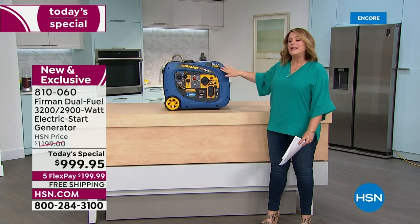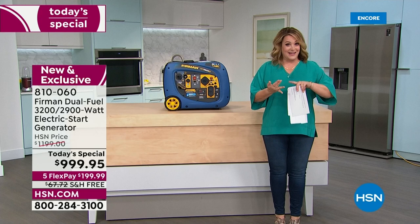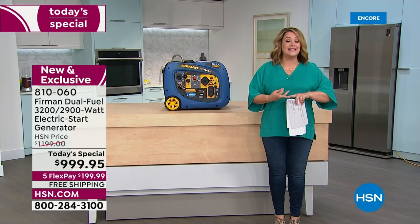With a generator, you will never, ever run this inside your home. That means not in the basement, not in the garage. This always has to be outdoors, well-ventilated, and at least 20 feet away from your home and your loved ones.